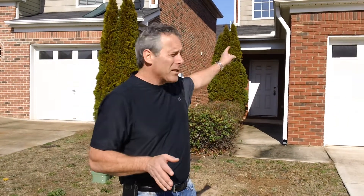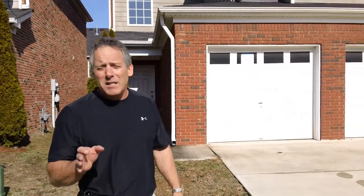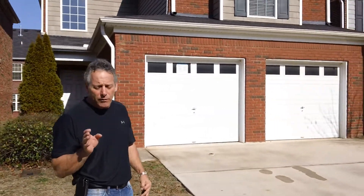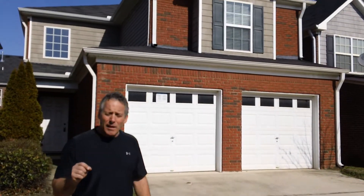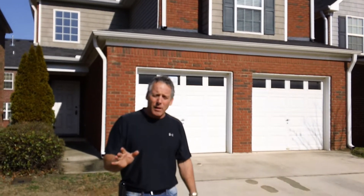Hey, RJ Pallano here with Buy Cash Low Properties. I want you to take a look at this house behind me because it's a fantastic property that's got brick on all four sides. It's about 1,800 square feet, and we could sell this house to an investor for about $70,000 all fixed up.